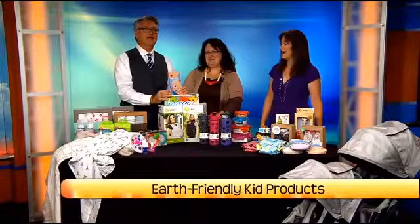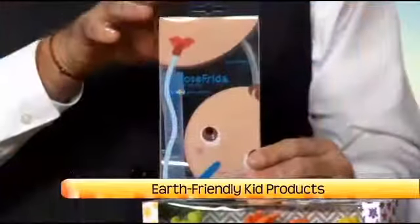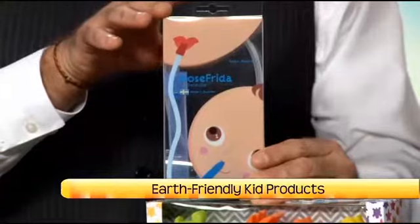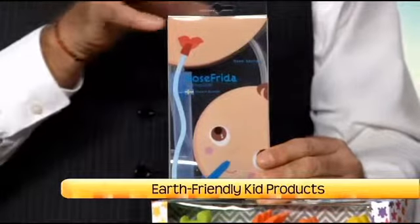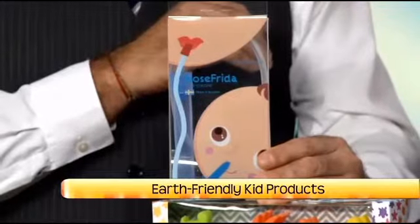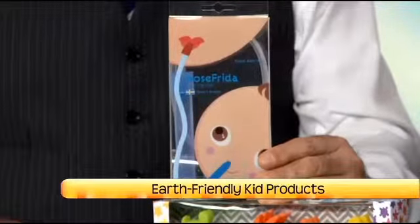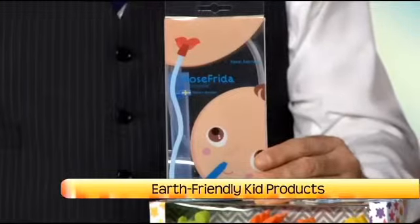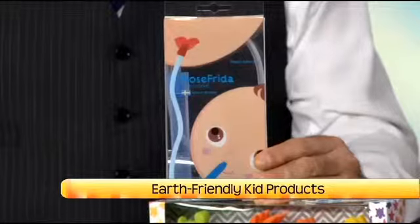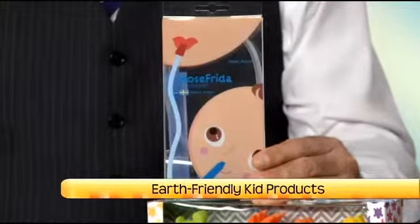We can get a shot of this — it is a snot sucker. I am not making this up, it actually says snot sucker on the package. We used to have those little blue bulb syringe things. But apparently that's not a safe thing to do? No, it's actually very aggressive to squeeze the air out of a ball and let that suction come through the baby's nasal passages — like sucking their brain out. Yes, it's just very aggressive.